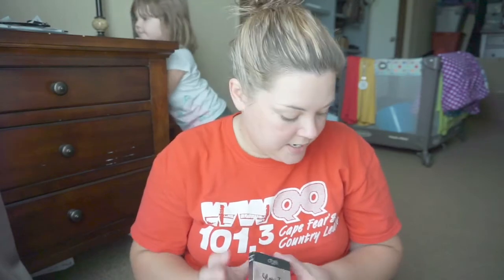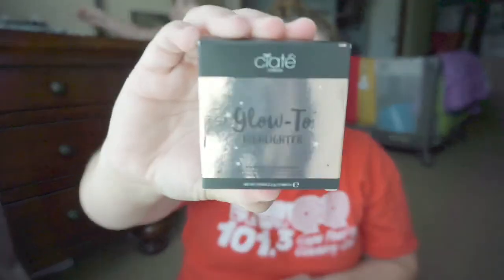Got the brush. I got this Ciate London Glow 2 Highlighter in Moon Dust.